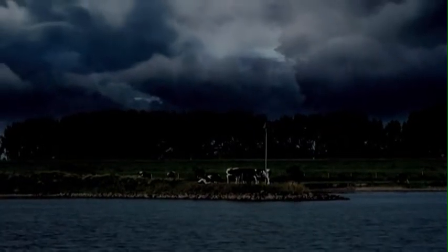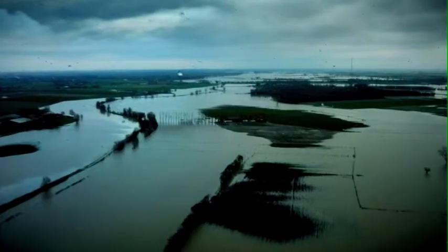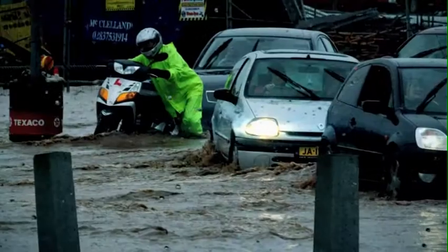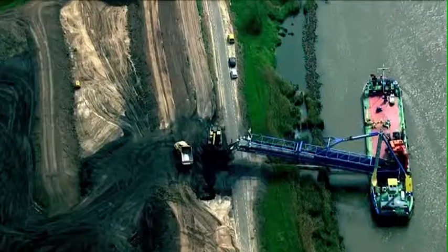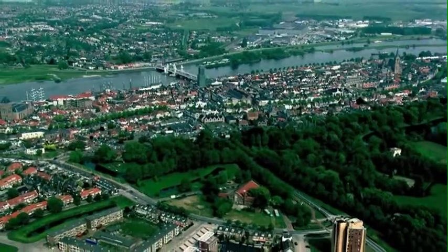It rains harder and more frequently. Rivers must discharge ever-increasing amounts of water. But rivers confined between higher and higher dikes are getting less and less room, while the land behind the dikes gradually subsides. To protect areas against flooding, the rivers will be given more room. In doing so, we ensure the safety of approximately 4 million people.